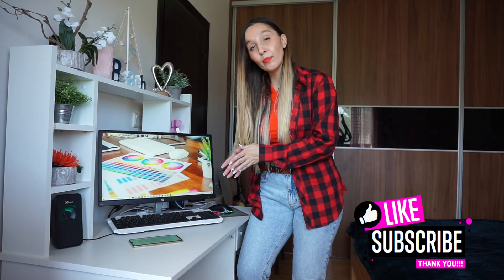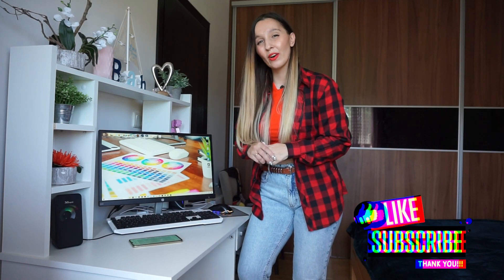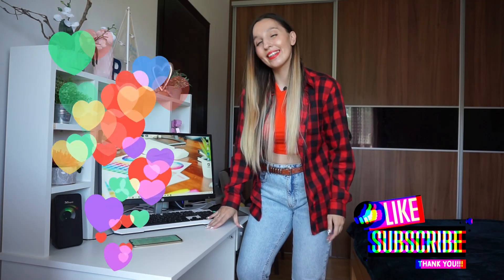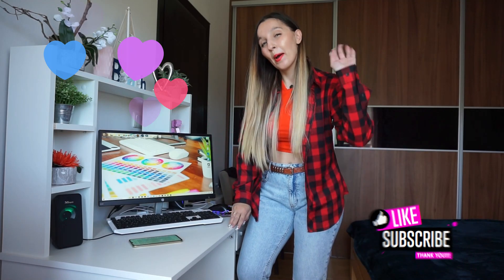I hope my video was useful for you, and you understood that you don't have to have very expensive equipment to start your graphic design career. If you like this video, please give me a like and subscribe, and see you in the next tutorials in Adobe Illustrator or in the next videos about graphic design. Bye bye, guys!